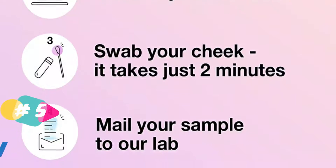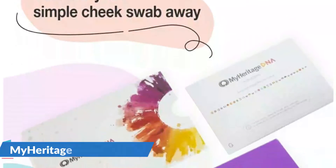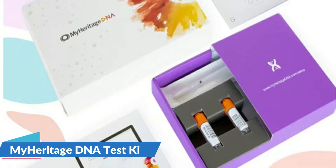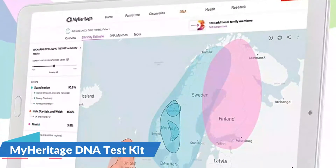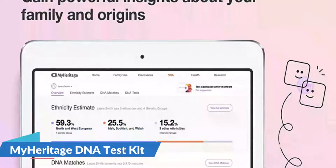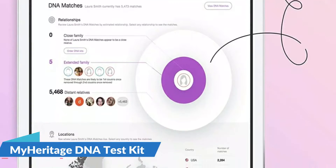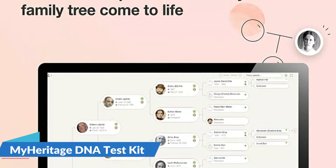A huge global database enables matching to relatives all over the world based on your DNA. Highest technological standards and privacy measures — all for an affordable price. You are the sole owner of your data and all of your information is encrypted. Make the most of your DNA results when you combine them with a MyHeritage plan, accessing advanced DNA features and billions of historical records as you build your family tree and discover your family history.